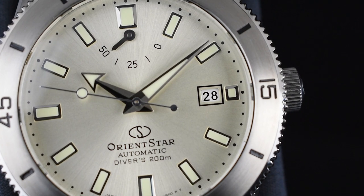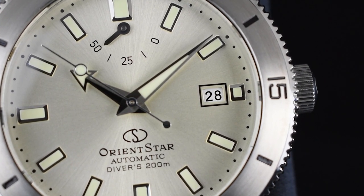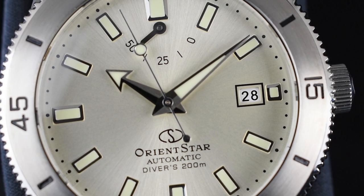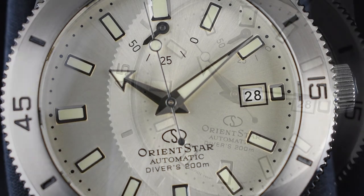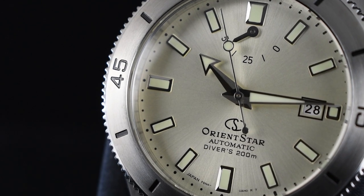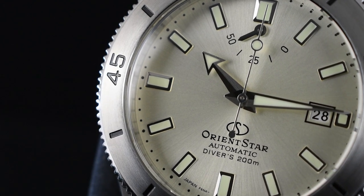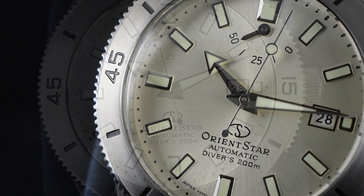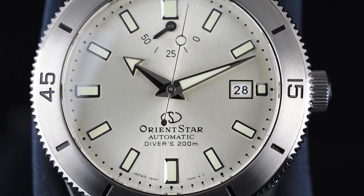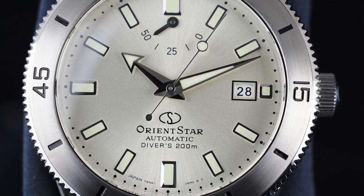Preserving the essence of the original watch from six decades ago, the fluted bezel, three-dimensional cut-applied indices, 3 o'clock date window, and classic arrow-shaped hour-hand shapes remain faithful to their origins. The luminosity has been enhanced to meet current ISO standards, offering improved visibility in various lighting conditions. At 12 o'clock, Orient Star proudly presents its distinctive power reserve indicator, while the dial text is thoughtfully positioned at 6 o'clock for harmonious balance.